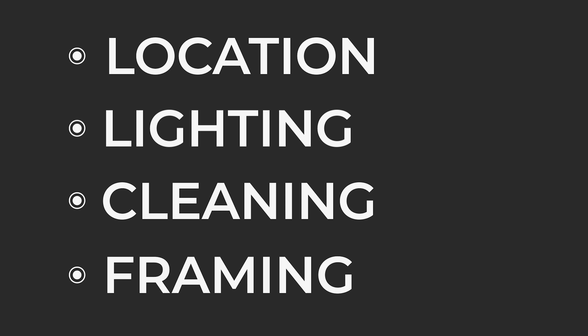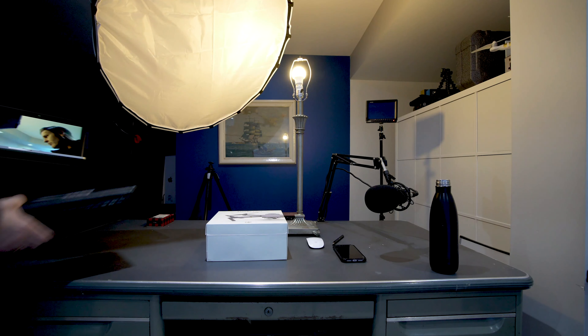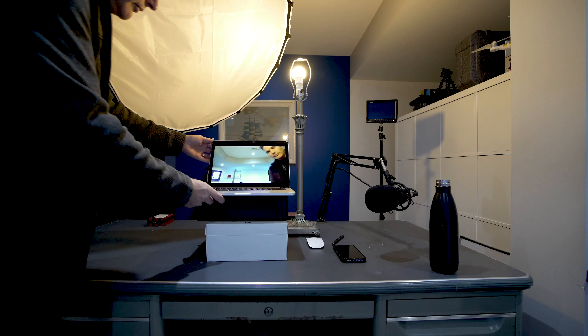Number four: framing your video. If you have a desktop computer it might be hard to adjust the placement, but give it a shot. A laptop is easy; a phone is even easier. You want to avoid shots right up your nose or just of your forehead. So grab some boxes or books and raise your device, then look for clean, straight lines in your background.